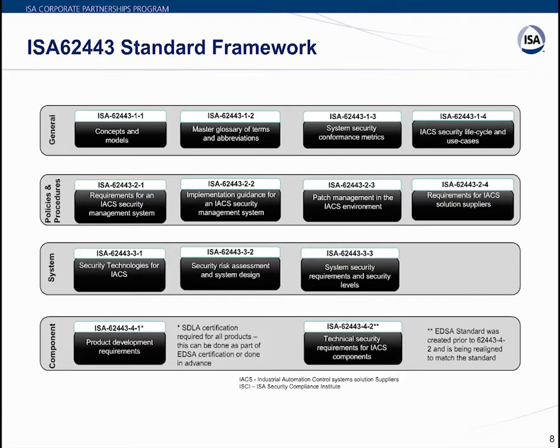The fourth category — Components — specifically targets embedded devices like PLCs. It includes work products describing specific product development and technical requirements for control system products. This is primarily intended for control product vendors such as manufacturers of PLCs, DCS, and SCADA systems, but can also be used by integrators and asset owners for procurement of secure products.